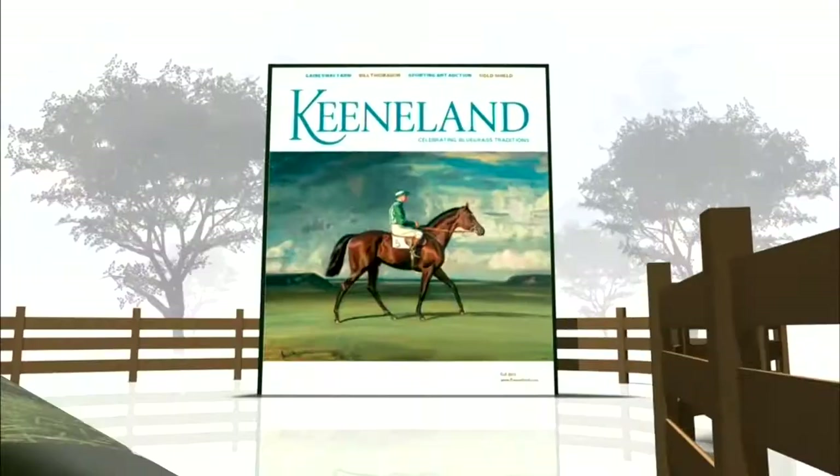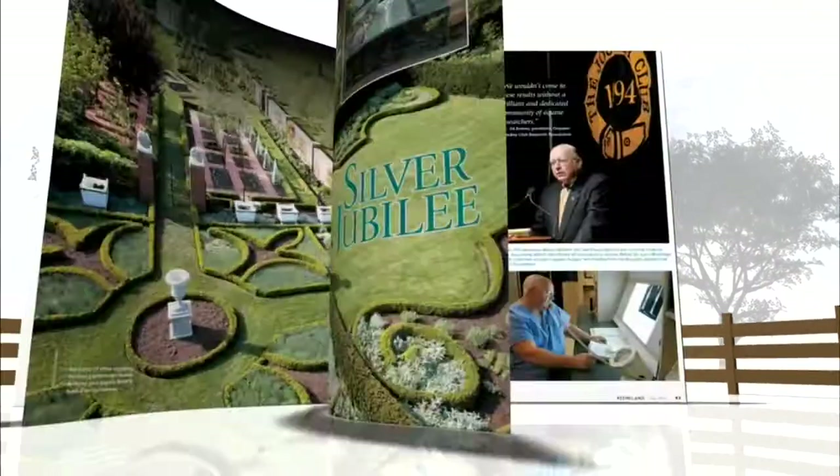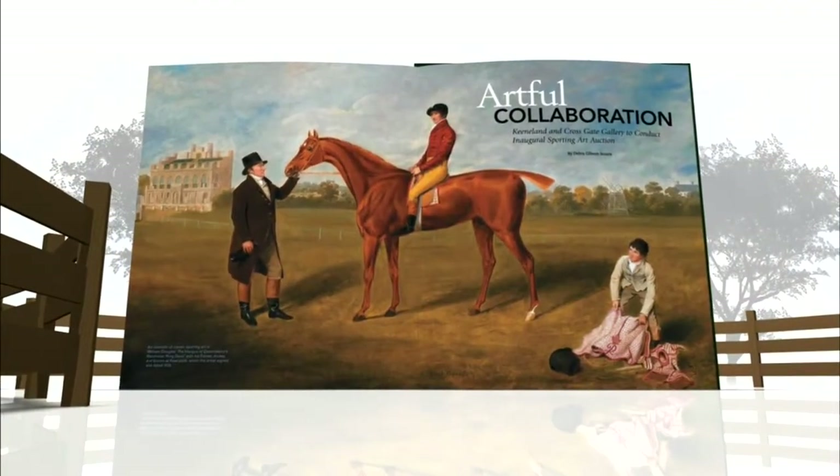The thoroughbred and the places where these animals live and race are some of the most picturesque in all of sport. It's no surprise then that Central Kentucky is home to some of the world's best equine works, now available to you at a special public offering. Rebecca Smith joins us with the story of an artful collaboration.